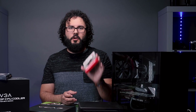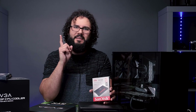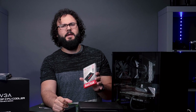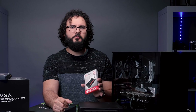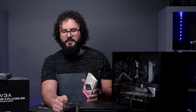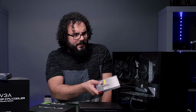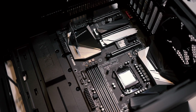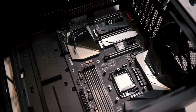A two-terabyte SSD — highly recommend it, again just a couple hundred bucks. You can edit all your current projects on this. If you wanted to get just a single two-terabyte system drive in your iMac, you're looking at like a thousand-dollar upgrade for doing something like that. That's the main reason I love these PCs — you can do this affordably, and if I need to add more storage later it's so easy to do at any time.